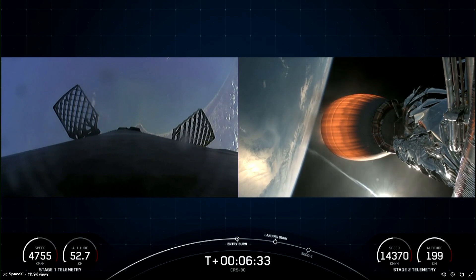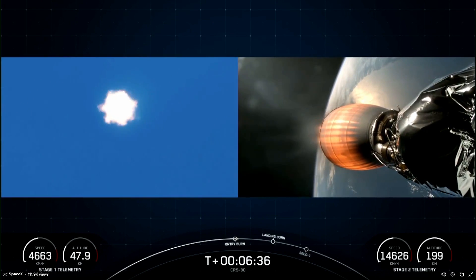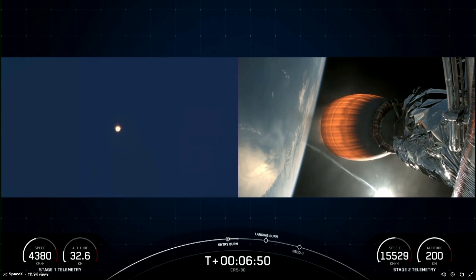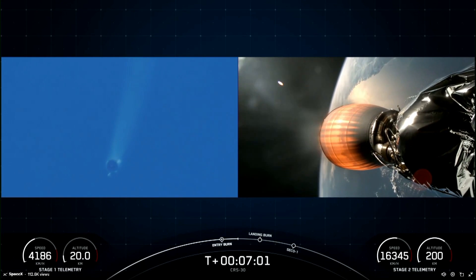Stage one entry burn startup. There is the start of the stage one entry burn — a three-engine burn on the first stage of Falcon 9. Stage one entry burn shutdown. Stage one FTS is safe. Really cool views of the end of the first stage entry burn. Both stages on nominal trajectory, and the call-outs for nominal trajectory and the flight termination system being safe confirmed.